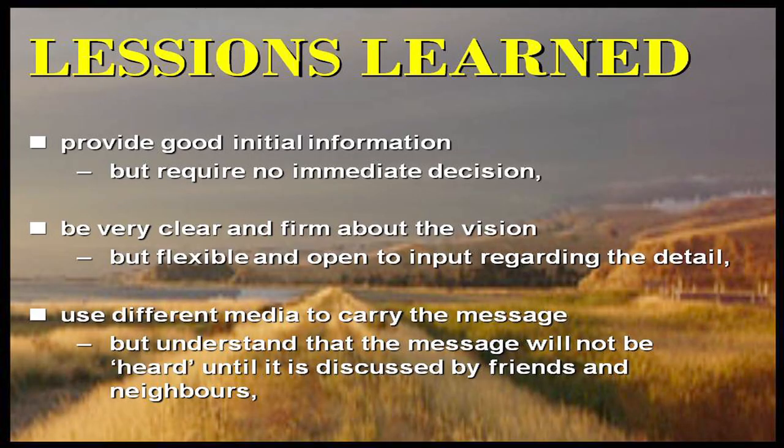The challenges really all come down to change reaction — people hate change. What we've learnt: you need to provide lots of good information but require no immediate decision. Be very clear about your vision and quite uncompromising on the vision, but you can work with the detail around it. You need lots of different media to carry the message, and nobody will actually hear anything you say until they start talking about it at the local pub or discussing it with friends over the fence — that's when people register what it is you're talking about. When you get agreement with various parties, you need to ratchet in what you've done, and we've found MOUs and minute-taking to be very powerful.